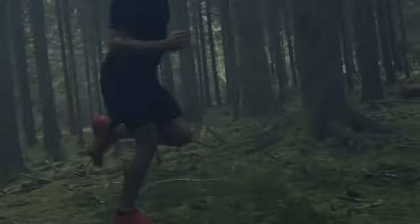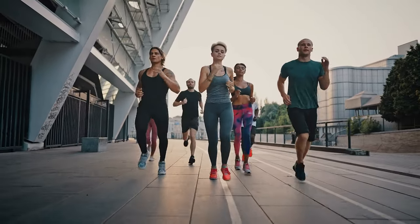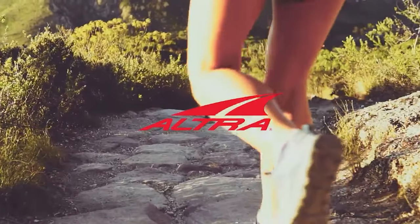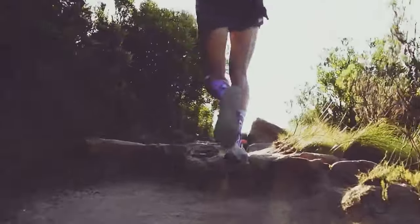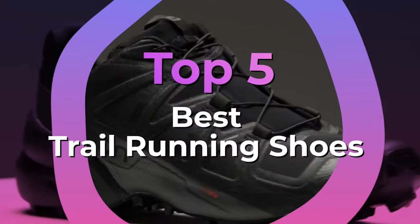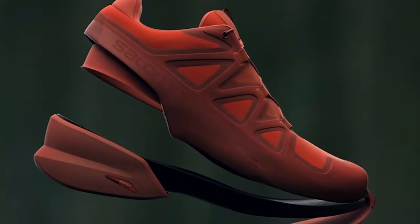Trail running shoes are intended to give you comfort and grip on uneven surfaces. They're markedly different than their road running cousins, which are designed for consistent, hard and flat roads and sidewalks. Typically, a trail shoe will have aggressive rubber lugs for grip in their outsole and contain less cushioning, as having a good amount of trail feel is important when moving fast over technical terrain. We have listed the top 5 trail running shoes and their key features, plus the things you need to consider to help you choose the best one for you.